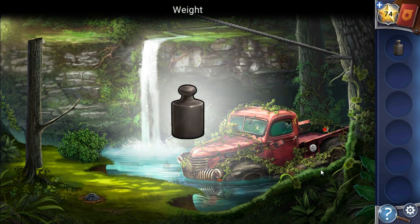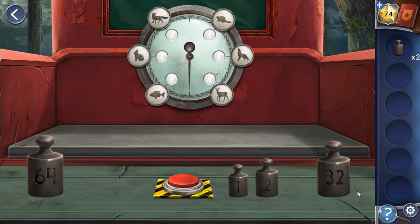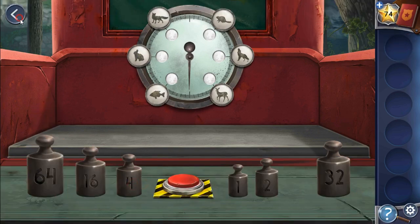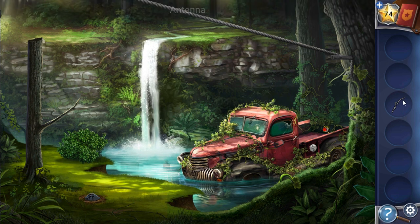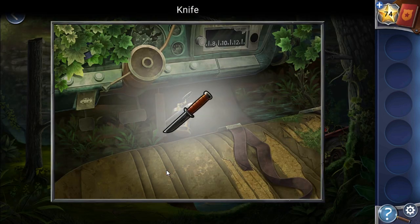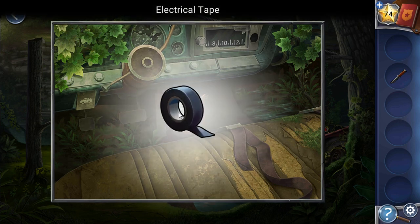Here we can take wedges one and two. We need to find one more wedge, then we can break this antenna and use it to get inside the car. The door is open and we can go in.